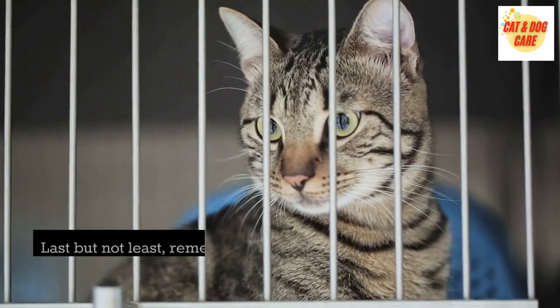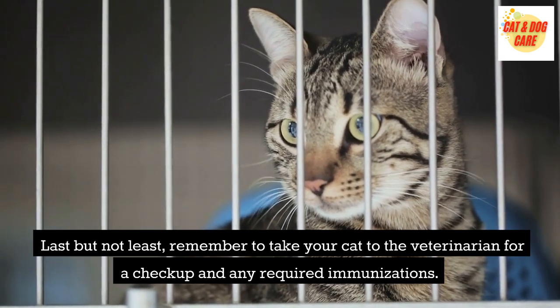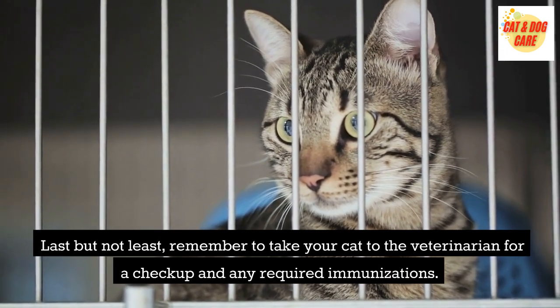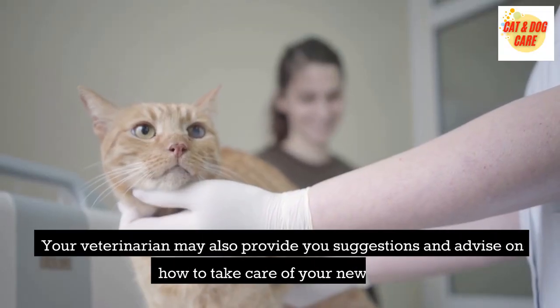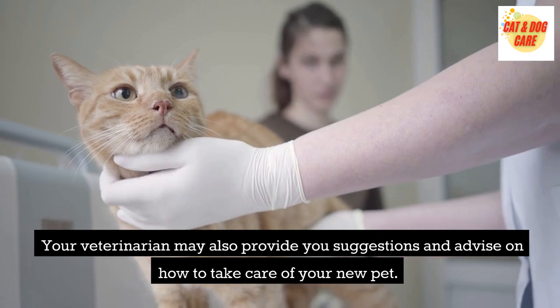Visit the vet with your cat. Remember to take your cat to the veterinarian for a checkup and any required immunizations. Your veterinarian may also provide you suggestions and advice on how to take care of your new pet.